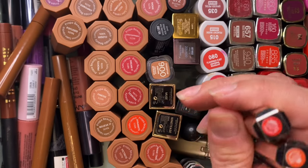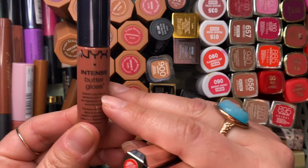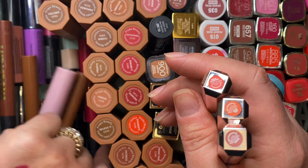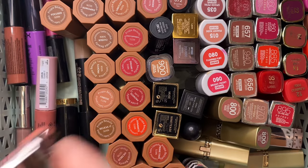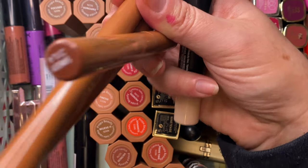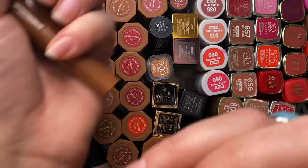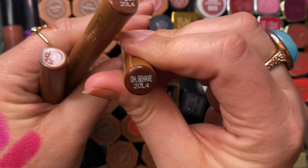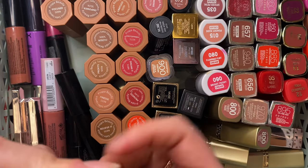Getting rid of my Anastasia liquid lipstick in Cherish — I never use it. Getting rid of my NYX Intense Butter Gloss in Chocolate Crepe too — never use it. My Color Pop Lippy Sticks from the Wild Child collection — I have Sassy, Oh Behave, and Brat Pack. I really love the Lippy Stick formula.